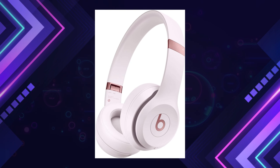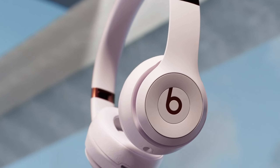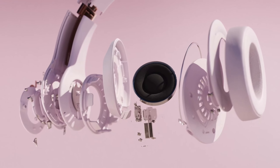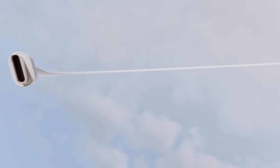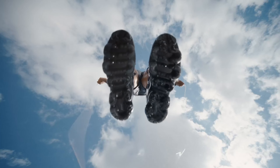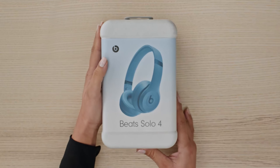Beats Solo 4 combines powerful sound with lightweight comfort for all-day wear. Its custom acoustic architecture and updated drivers deliver the signature Beats sound, while personalized spatial audio with head tracking brings a rich, immersive experience. Designed for comfort, the Solo 4 features a flex-grip headband, angled ear cups, and ultra-plush ear cushions for a snug, stable fit during extended listening.